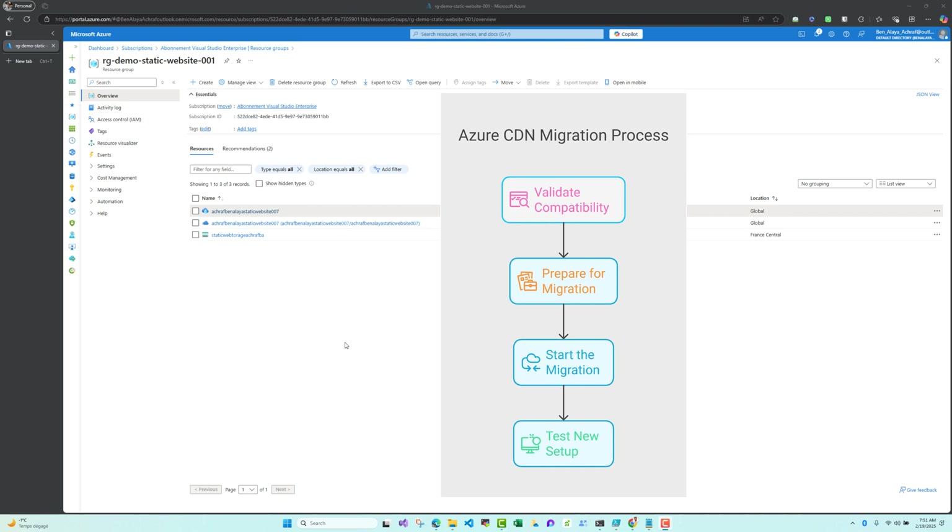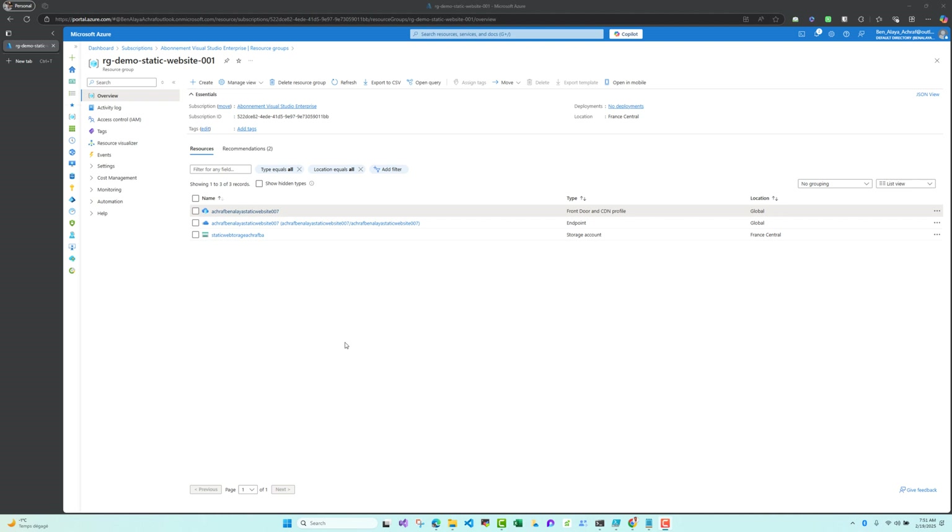The first step is to validate the compatibility — you need to go to your Azure CDN Classic resource and look for the migration option. The second step is to prepare for migration. The third step is to start the migration, and the fourth step is to test your new setup. Today we are going to do the migration of resources created in an earlier video through Terraform. In the next video, we'll see how to create a new static website hosted on a storage account with this new Front Door Standard profile.